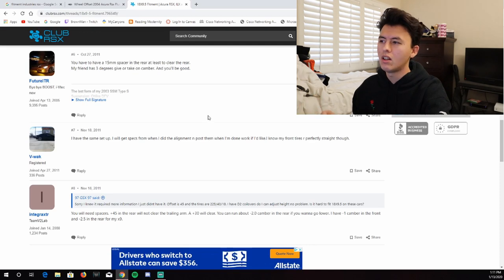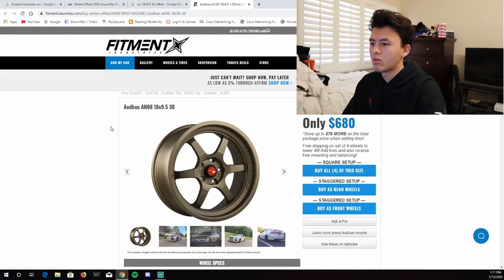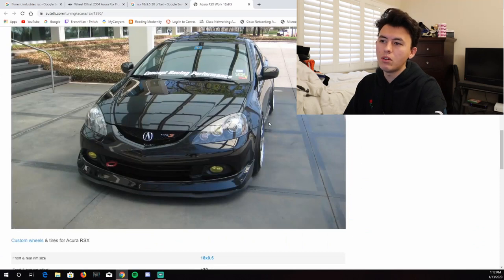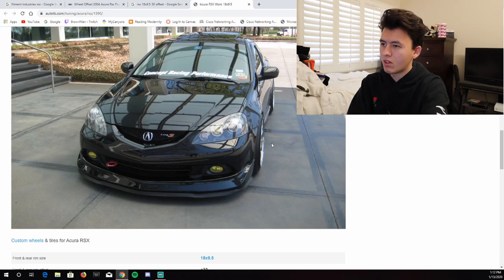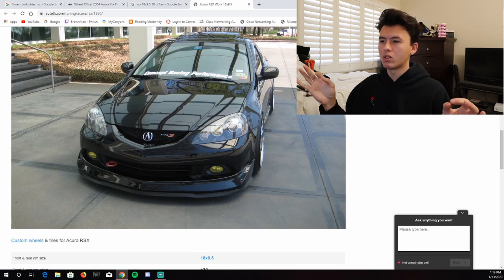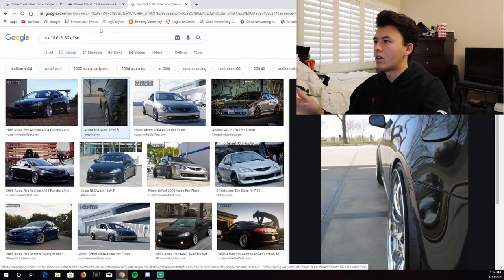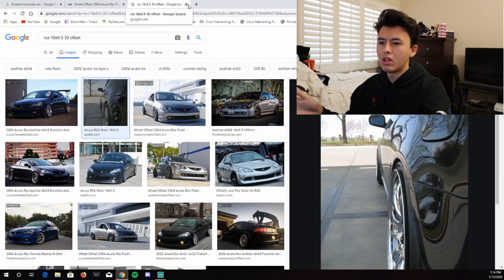I double-checked this on Fitment Industries and found someone running 18 by 9.5 at +30, confirming that works. On the outside, if you see pictures where someone has minimal camber and the wheel is poking out past the fender, you know you'll need to roll your fenders to go really flush. If you want anything that pokes beyond the fenders, you'll need camber — there's no way around it unless you stay at stock height. So now I've got my width and offset figured out.